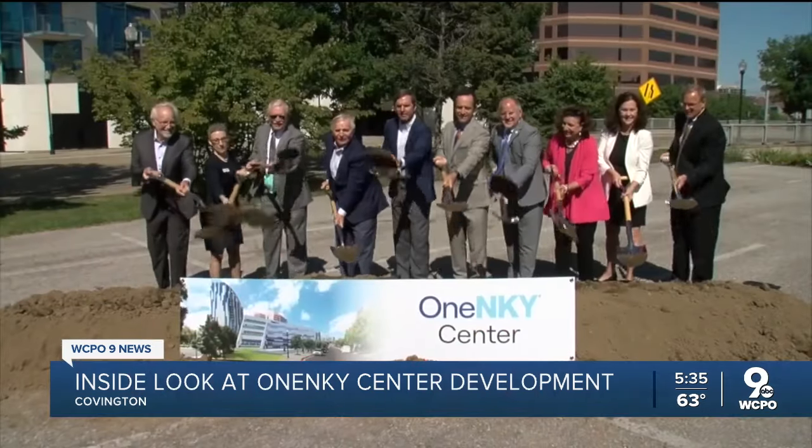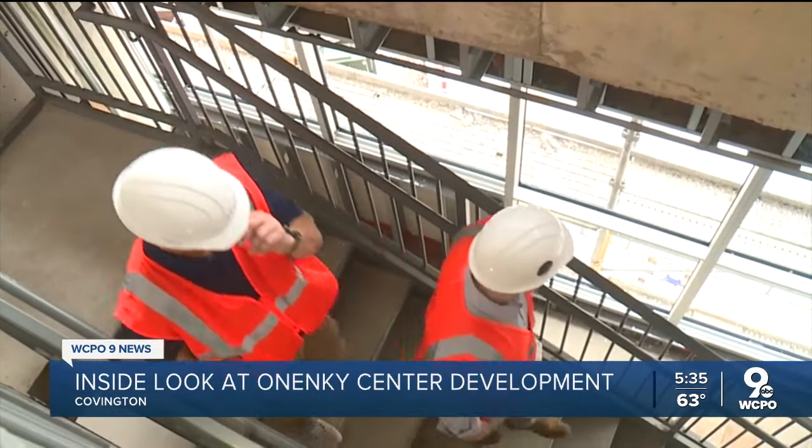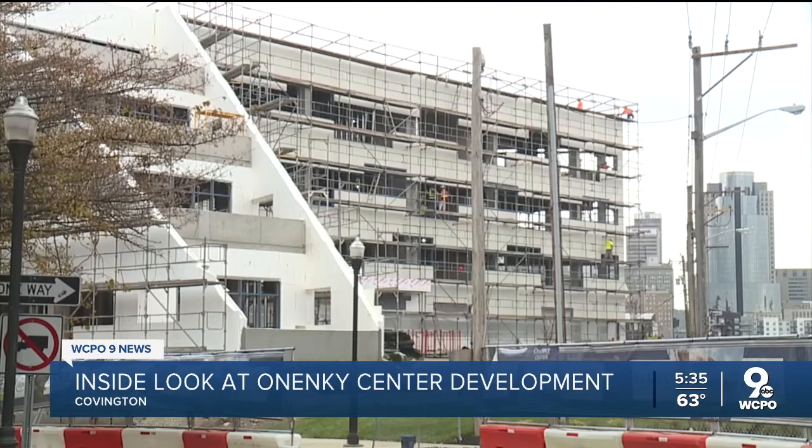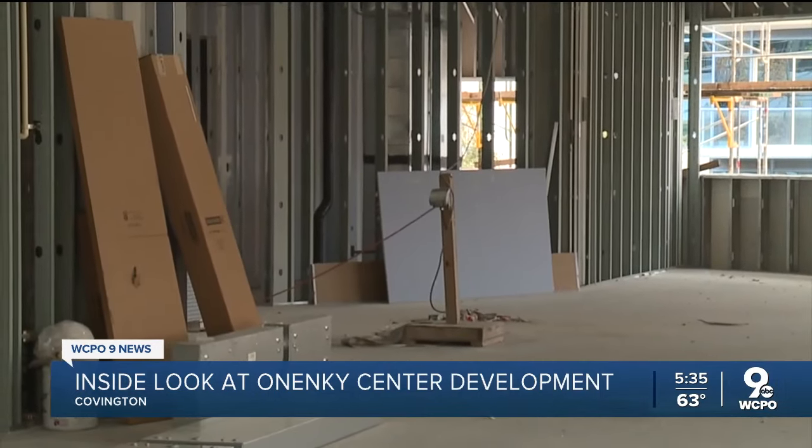Leaders first broke ground last August. Today the project is about 60% finished. With development past the halfway mark, Croom took us on a tour of the four-story, 47,000 square foot space, showing us the main boardroom conference room. The first floor will house one partner, Meet NKY. Roughly speaking, two-thirds of this floor will be laboratory space.